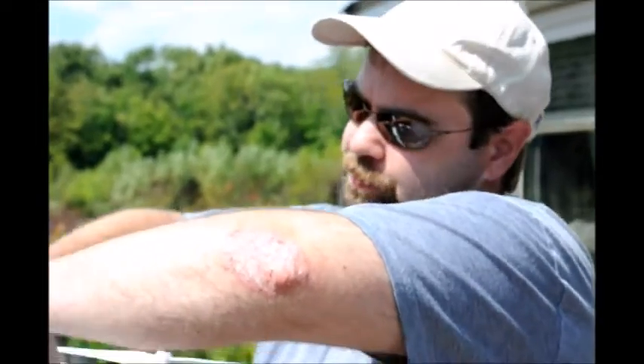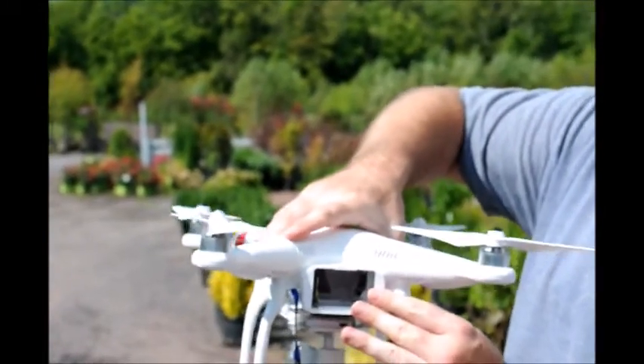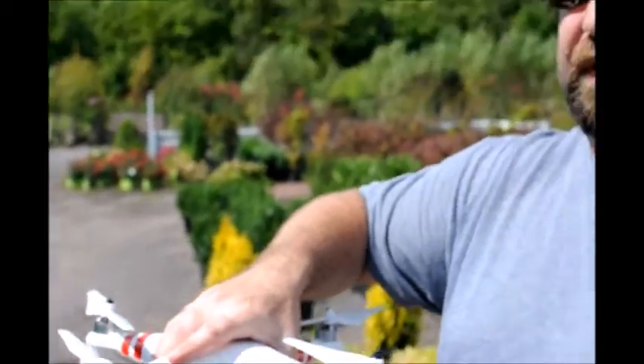I fly it as much as I possibly can. The battery pack goes in the back and takes about an hour or so to charge. Depending on weather conditions, how hard you're flying, and wind, you can usually get about 20 minutes or so out of each battery. At full throttle going forward, it will go up to 50 miles an hour, so it does move out pretty well.